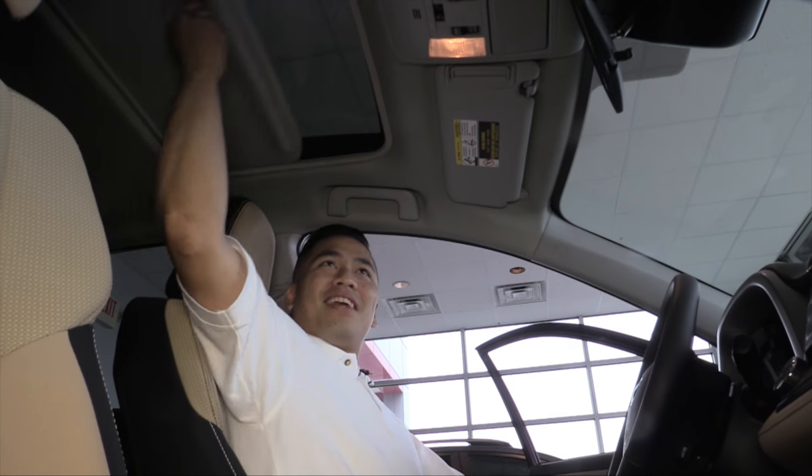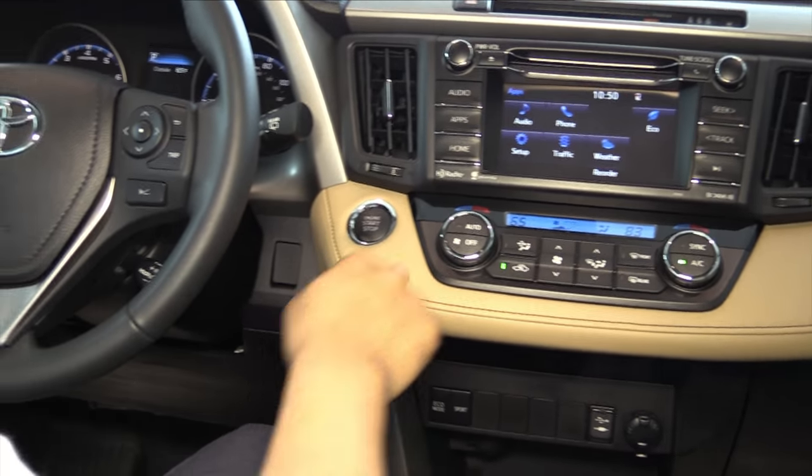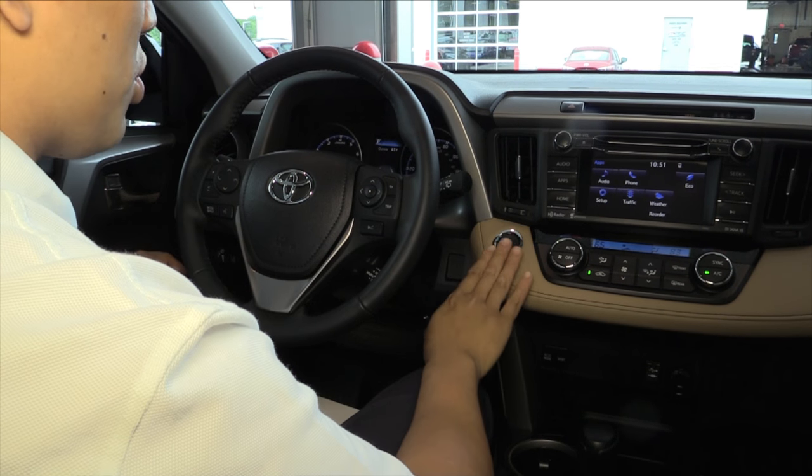The RAV4 XLE is standard with a power moonroof. It's got nice leather trim throughout the vehicle, along with a wrapped steering wheel with all your steering wheel controls. Push to start is also available.